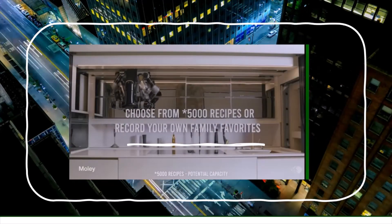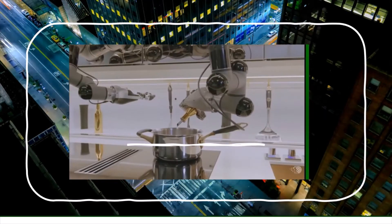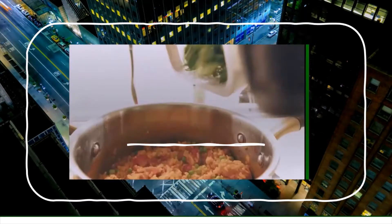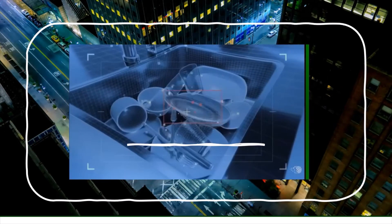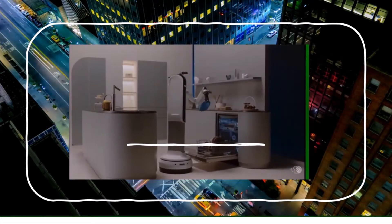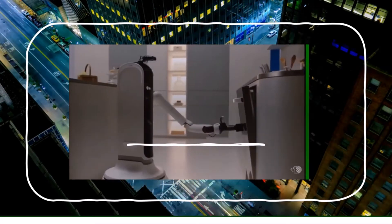Robot chefs are finally starting to emerge — like one which can cook up to 5,000 dishes. At a cost of $300,000 it might make more sense to hire a private chef, but it does point to a very interesting future. This robot can identify items to handle them correctly. It can pick up laundry, load the dishwasher, set the table and pour wine.